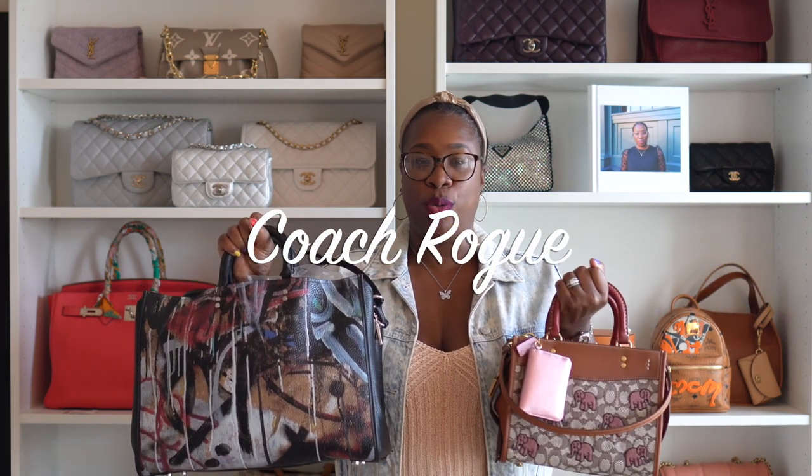The first bag you have to add to your collection is the Rogue. The Rogue is one of the signature bags from Coach — it is an extremely amazingly well-made handbag. It has different types of leathers, canvases, and suede to choose from, but everything on this bag is going to be their highest top quality. They have these bags in so many different sizes, colors, and fabrics that you just cannot lose.